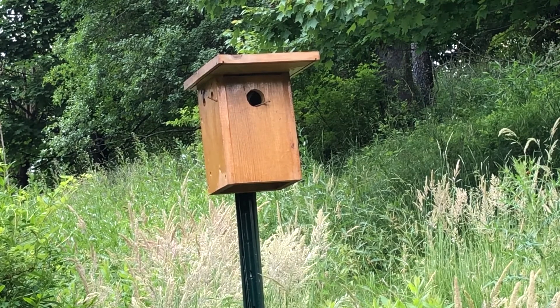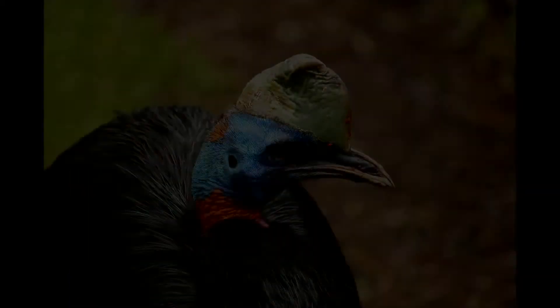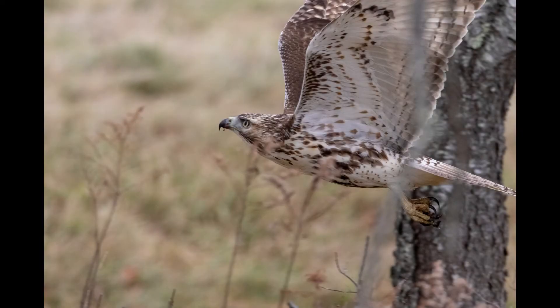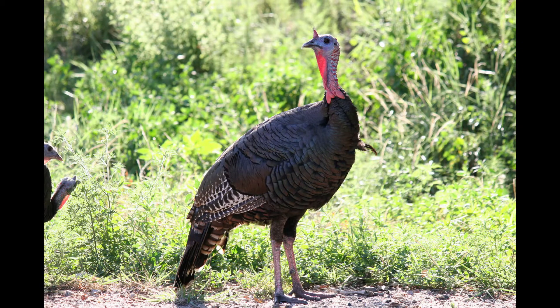Can you think of any birds that don't fly? Penguins and ostriches might come to mind. There are actually a number of others including the emu, cassowary, and kakapo, a rare large parrot from New Zealand. Most of the birds you're likely to see around here can fly though. Even wild turkeys, which spend a lot of their time walking on the ground, do have the ability to fly.